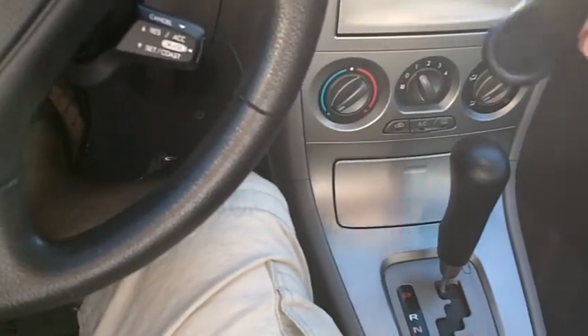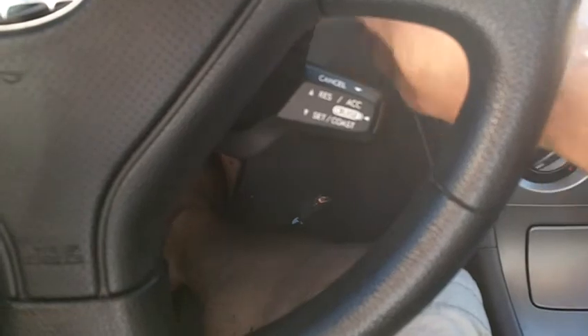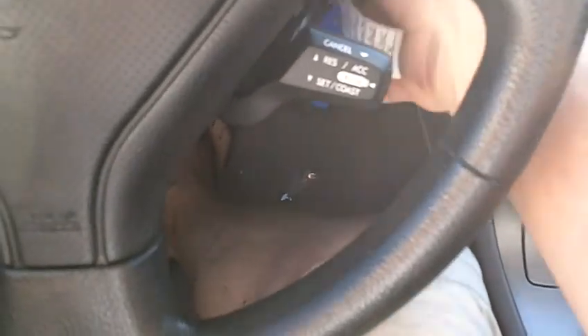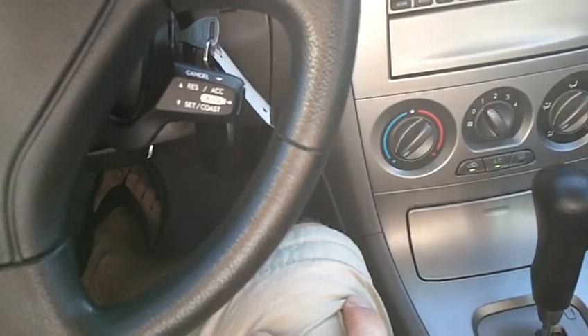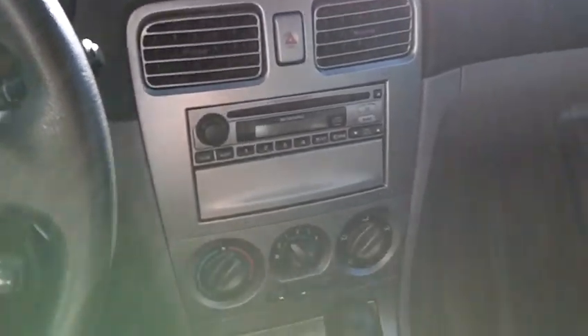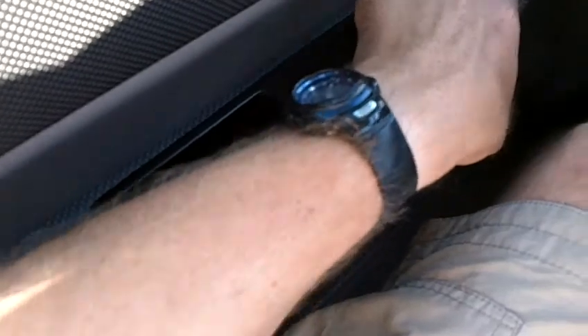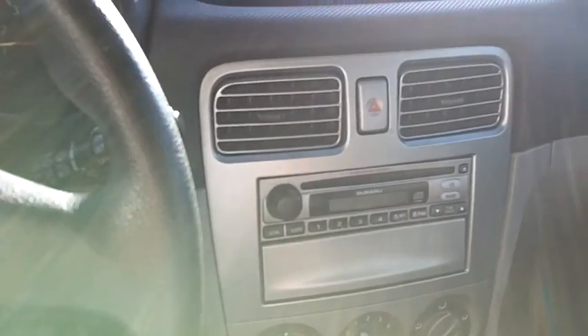We do have keyless entry with this vehicle to remotely lock or unlock the doors. The car starts right up without any hesitation. There's an AM/FM/CD player that works well with a weather band receiver. I've got cruise control, power windows, locks, power mirrors, and fog lamps. The air conditioning just kicked on when I started the car and it's blowing ice cold right now — it's working well.